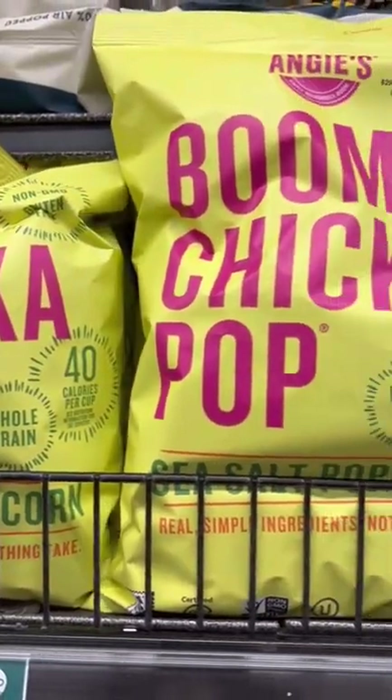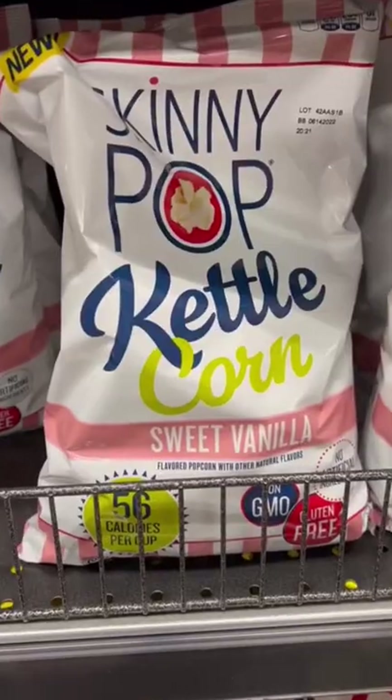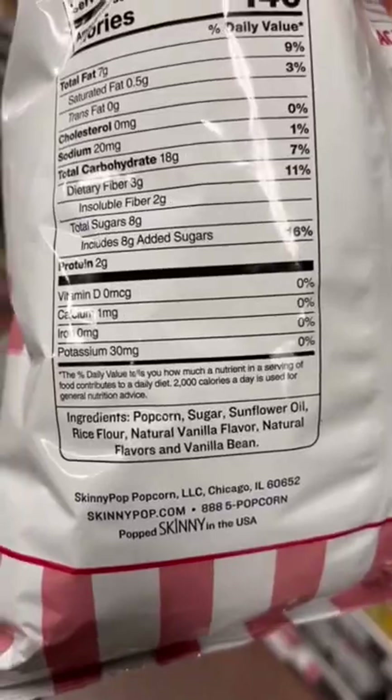Same with Boom Chicka Pop and Skinny Pop — they both use sunflower oil. And definitely stay away from the flavored ones that use sugar.